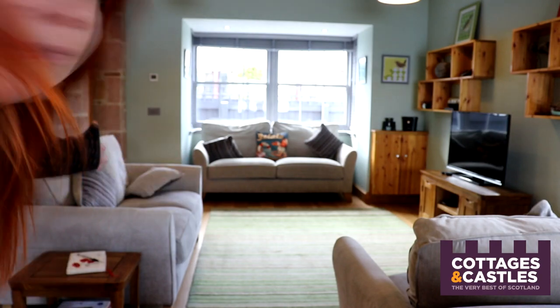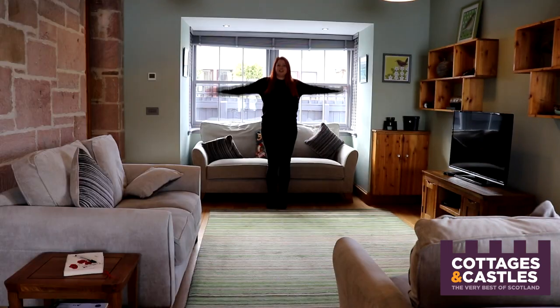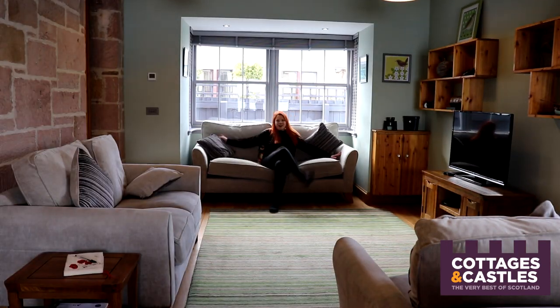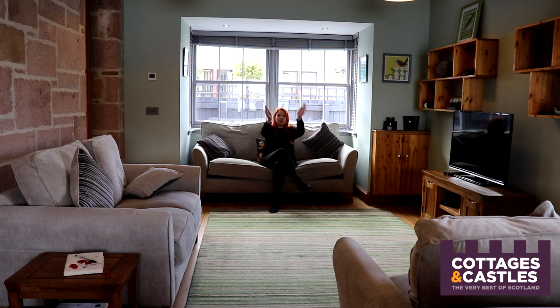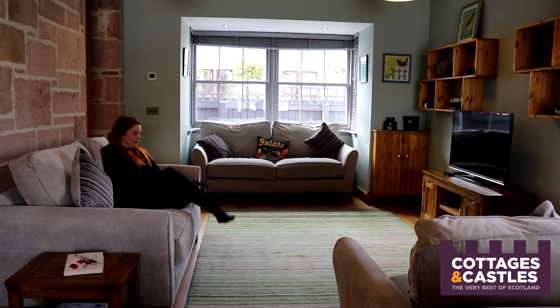During my holiday home tours I like to do a comfort test, and usually I pick a bed — but today I'm going to pick the sofas. We have a couple of options here. The sofas are so comfortable, that kind that you just completely sink into — you won't want to get out. This one is in perfect line in front of the TV.